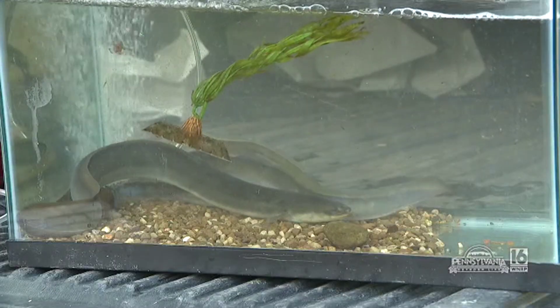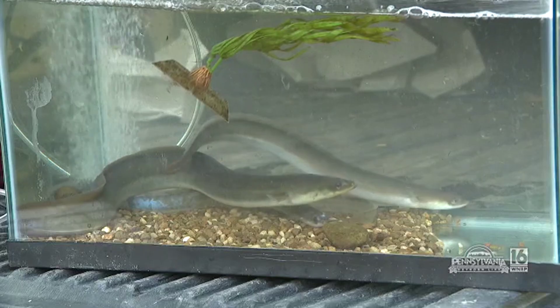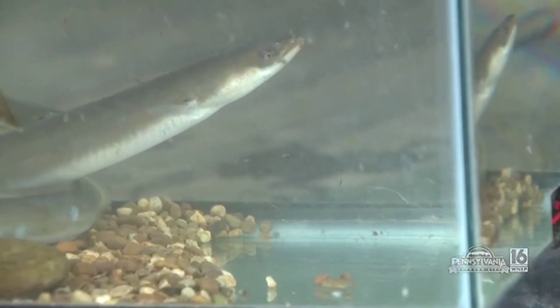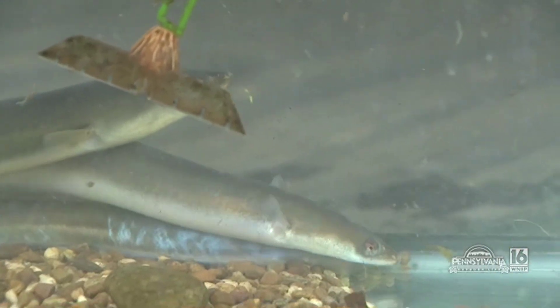Eels are hard to find — there are essentially no eels in Pennsylvania to speak of, mostly because they can't migrate anymore. They're a catadromous fish, so they spend their whole adult life up here and then go to the ocean. But we stopped that with the dams.